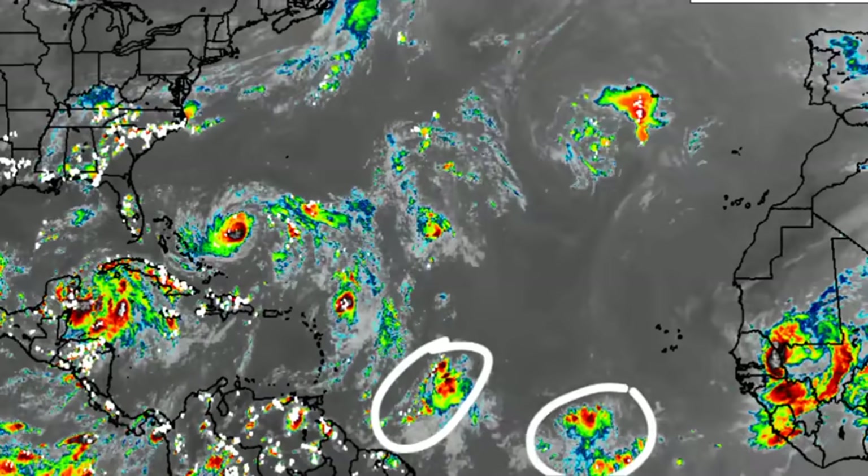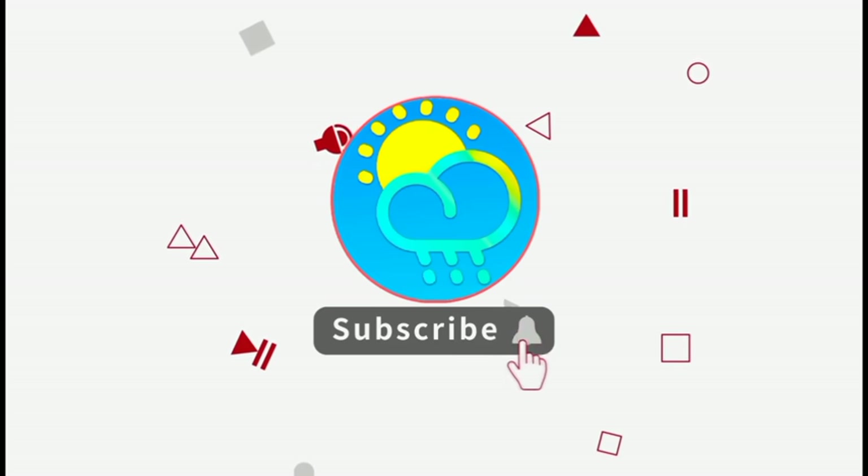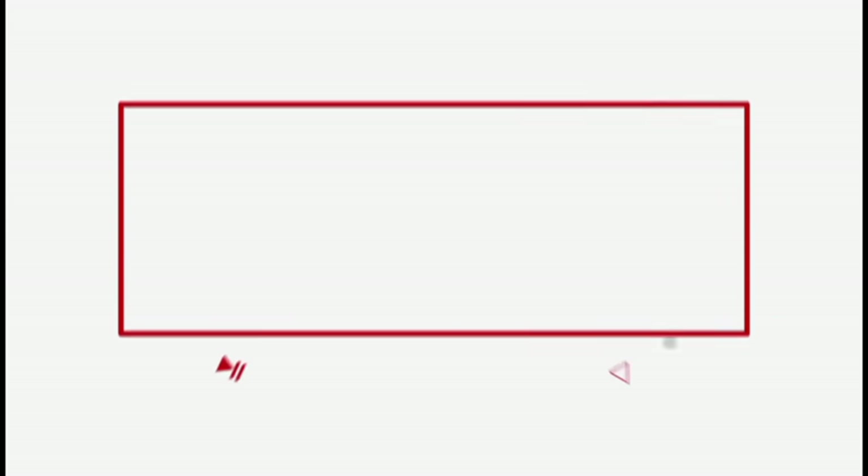There are two tropical waves moving in. Please do subscribe if you haven't yet done so and tap the bell so that you never miss an important update.